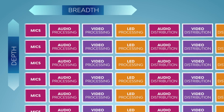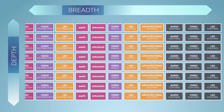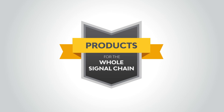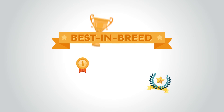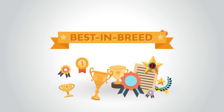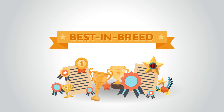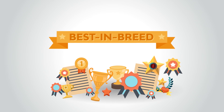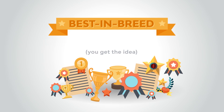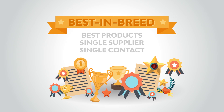Our product portfolio has a breadth and a depth that competitors simply can't match. And Harman doesn't just have products for the whole signal chain — we have best-in-class products for the whole signal chain. Harman has led innovation in this industry for over 70 years. Our products are backed by thousands of patents, hundreds of industry awards, three technical Grammy Awards. We have the best products from a single supplier, with a single point of contact for support.